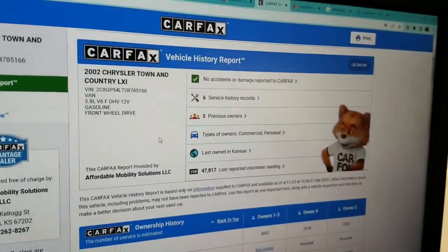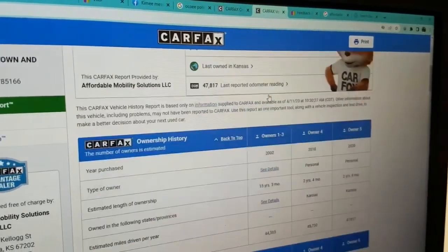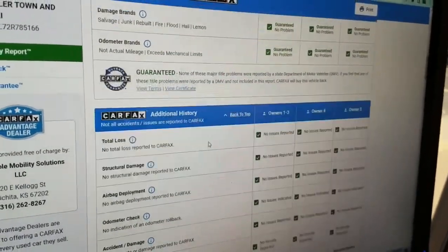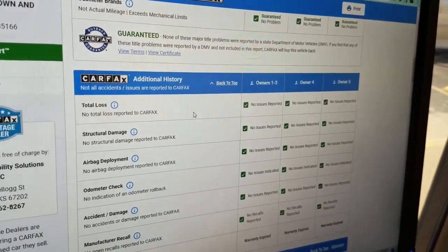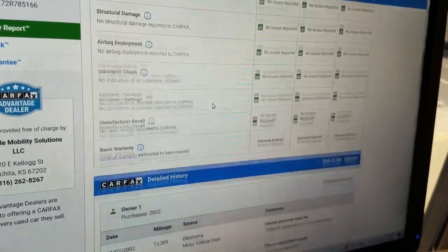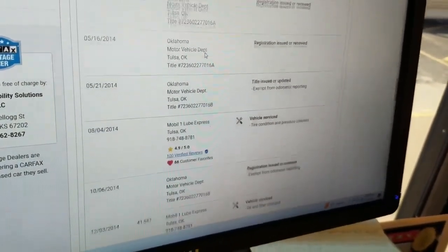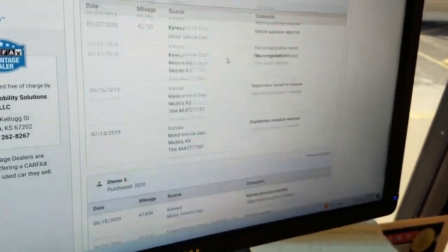On every vehicle we buy, we run a CarFax report. This one shows five owners, no accidents or damage. As we scroll down, CarFax shows no salvage, junk, rebuilt, fire, flood, hail, or lemon brands on the title, and no total loss — this is a clean title. CarFax shows no structural damage, airbags have never been deployed, odometer is accurate, no accidents or damage, and no open recalls. The vehicle has been owned in Oklahoma or Kansas its entire life, which is exactly what we want — nice salt and rust-free areas.